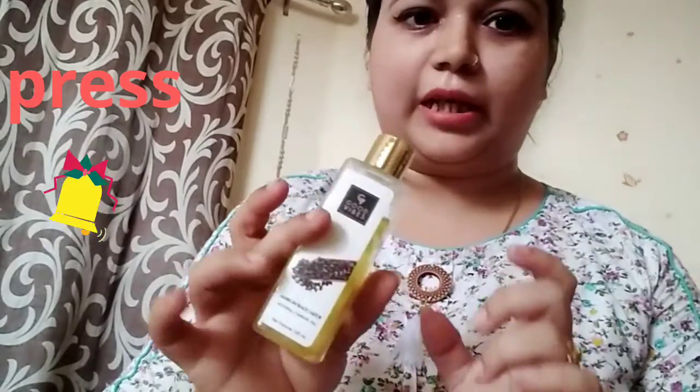If you have skin problems, you may use honey. It is good to use honey for your skin, though you may choose not to use it.